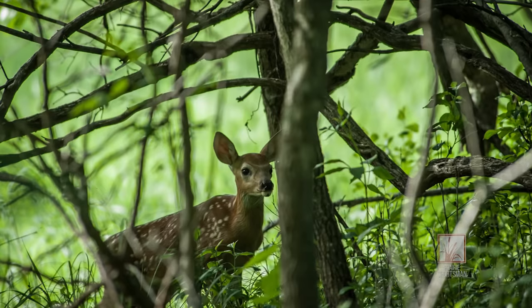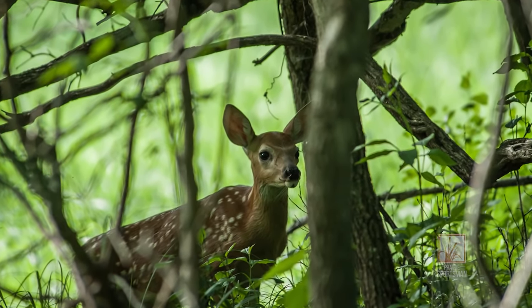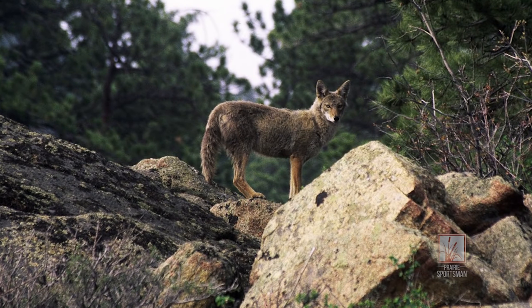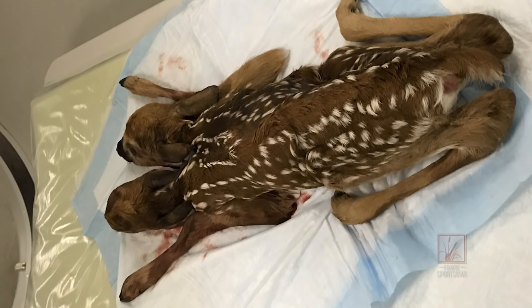At that time of year, being late May, early June when fawns are born, it doesn't take very long for either a coyote or a dog or a cat to find it, or just for it to deteriorate because of the warm temperature. So we got pretty lucky.